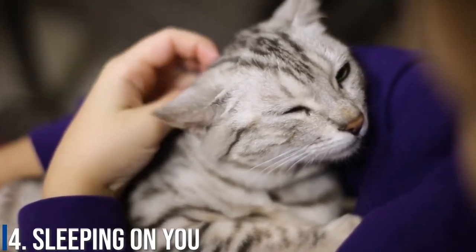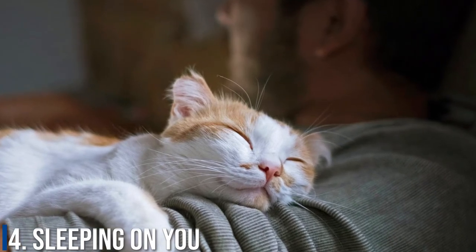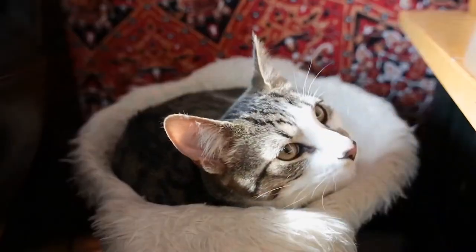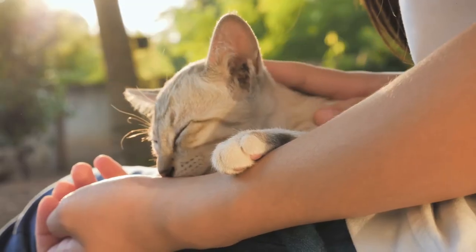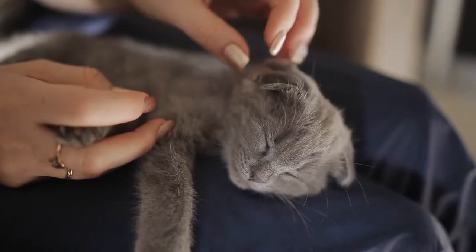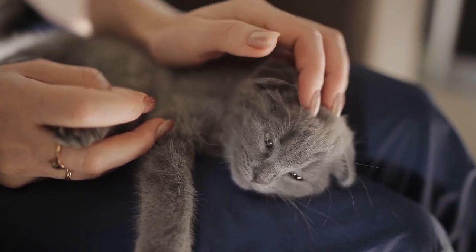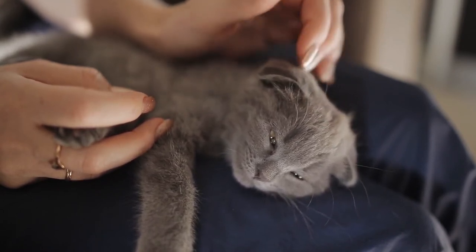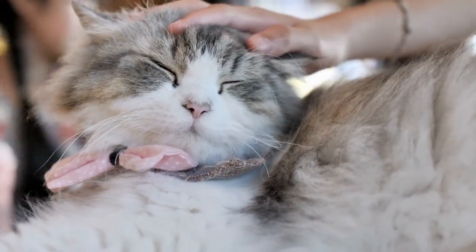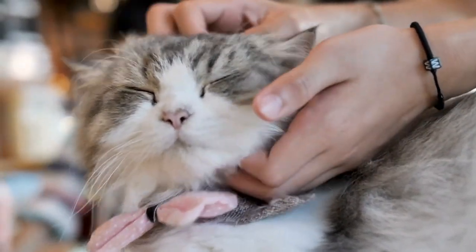Number 4: Sleeping On You. A cat sleeping on its owner is a very positive sign in terms of their relationship. Your cat is choosing to sleep on you because they want to be close to you and are comfortable putting their guard down in that position. Your cat will tend to choose areas like your legs or chest, as they perceive these as less likely to move than your arms. They are not stupid and don't wish to be disturbed. These sleeping positions are a positive indicator of the health of your relationship with your cat.